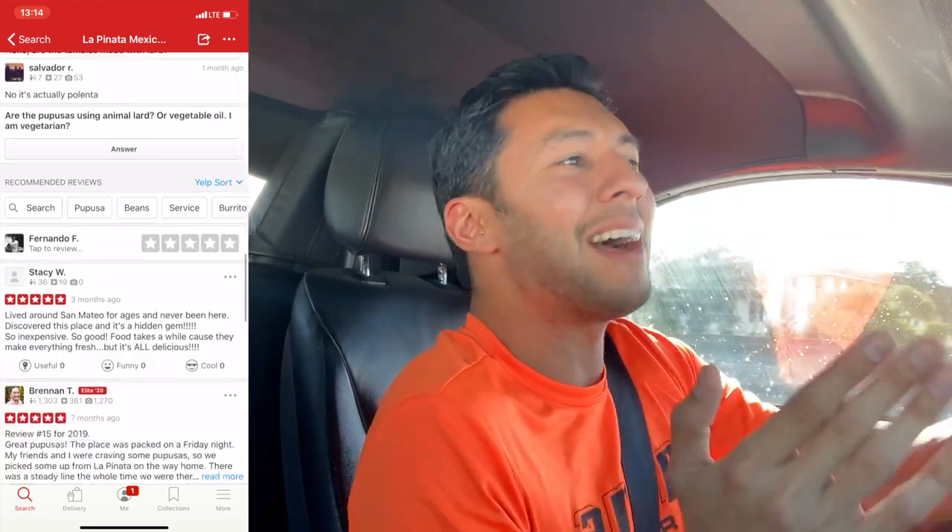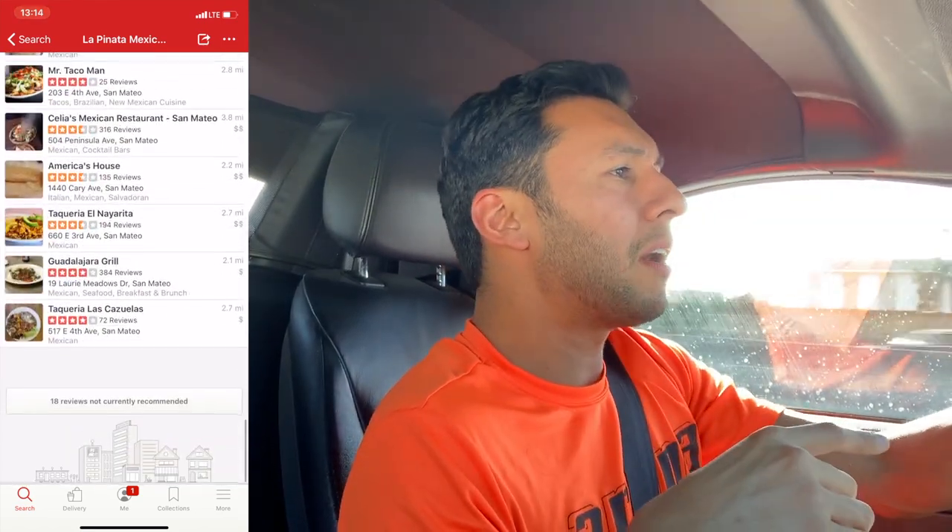We're ready to go to a spot in downtown called La Piñata. I think it's La Piñata Negri Cateria or something like that, but I call it La Piñata. Check it out up there. Without further ado, here we go.